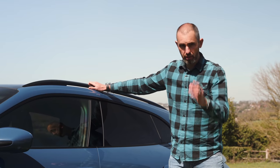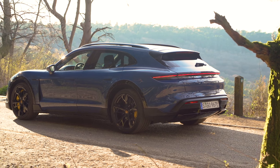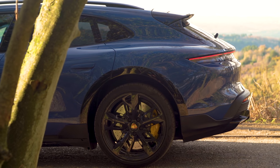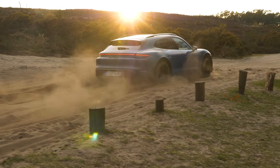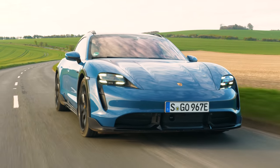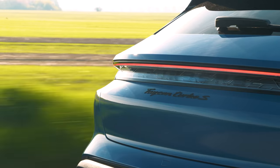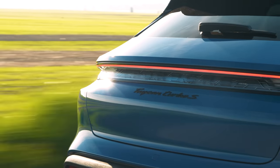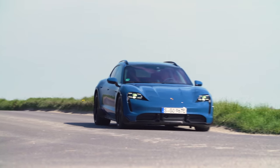The main difference in the side profile is the roof rails up here, which you can't get on the normal Taycan, and some extra chunky sill covers which match the gloss black wheel arch covers. You've also got gravel guards at the back. Most of the styling add-ons that make it look like a Cross Turismo are okay, but I quite like the purity of the normal Taycan.